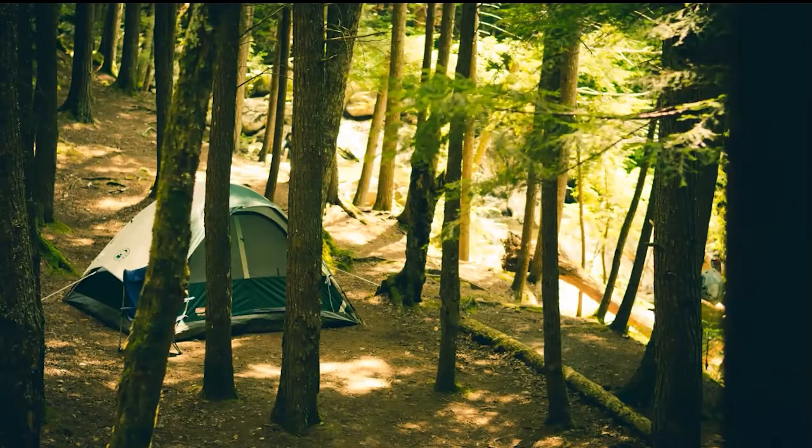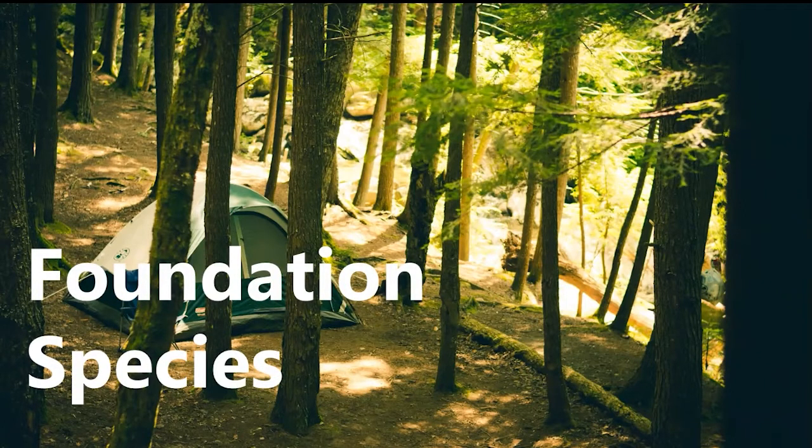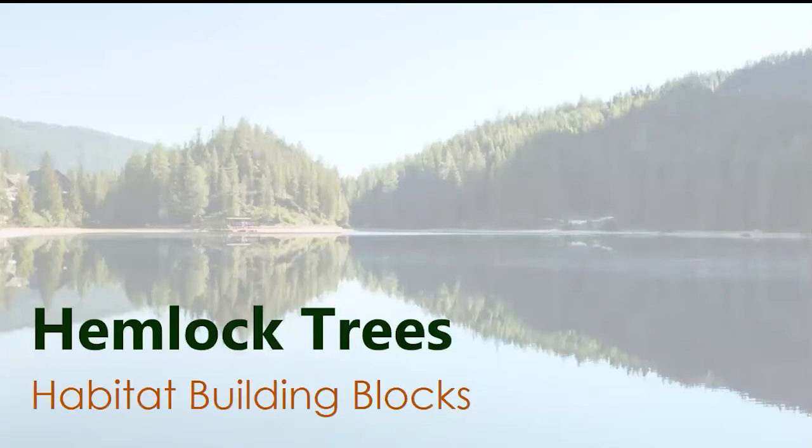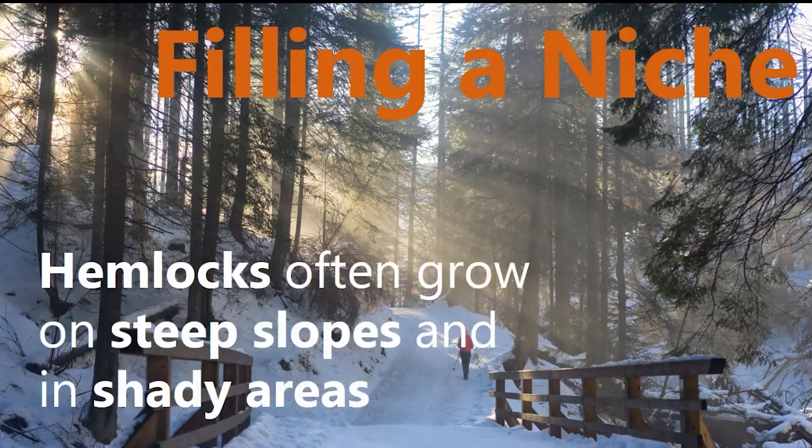In addition to being common, hemlock trees are critically important to New York's ecology. We call them a foundation species, which means they create the unique environment that they live in — they act as habitat building blocks. I'm going to talk about four major ways hemlocks contribute to New York's ecology. First, hemlock trees fill a very specific forest niche — they grow in places like steep slopes and shadier areas where other tree species don't grow well. Since they fill this specific niche, hemlocks are essentially irreplaceable on the landscape because nothing else will come in and fill that niche if hemlocks aren't there.